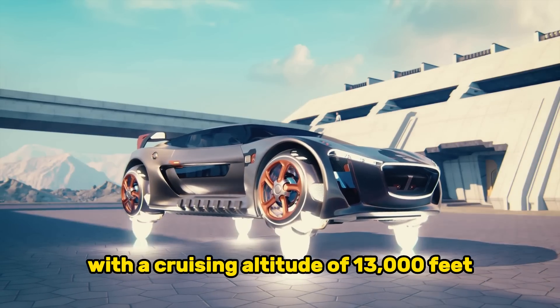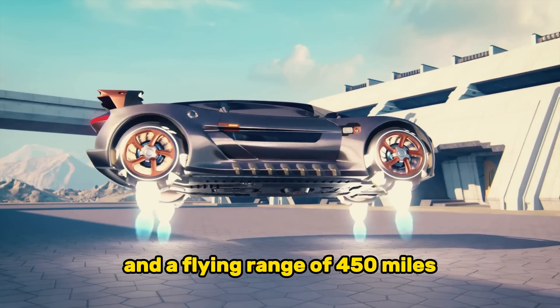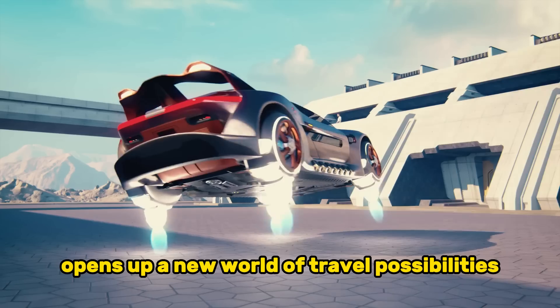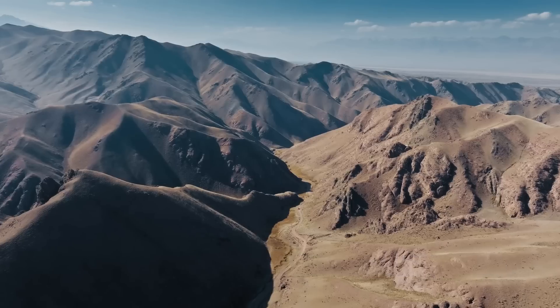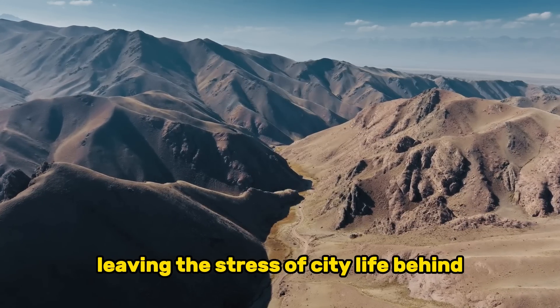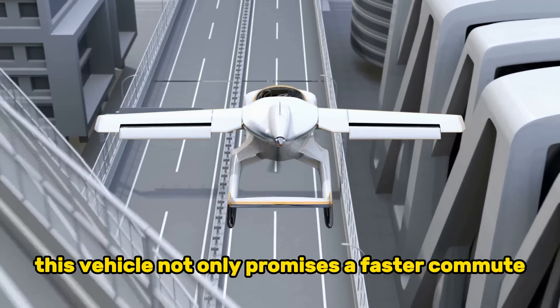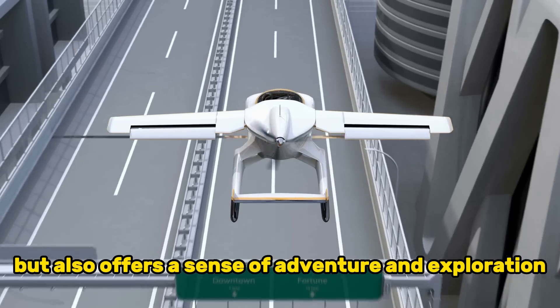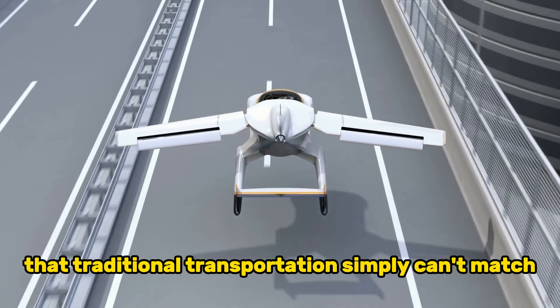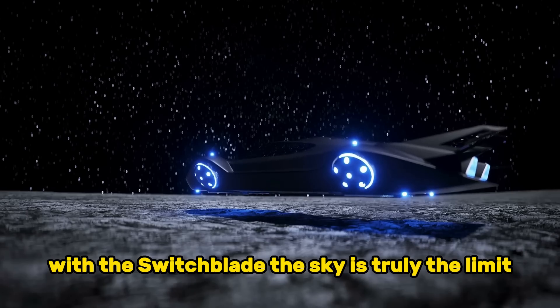With a cruising altitude of 13,000 feet and a flying range of 450 miles, the Switchblade opens up a new world of travel possibilities. Picture soaring over breathtaking landscapes, leaving the stress of city life behind. This vehicle not only promises a faster commute but also offers a sense of adventure and exploration that traditional transportation simply can't match. With the Switchblade, the sky is truly the limit.